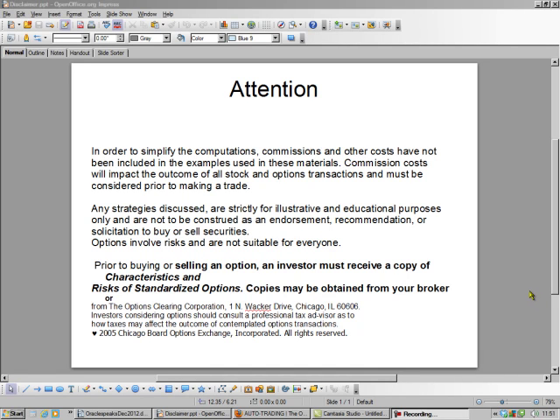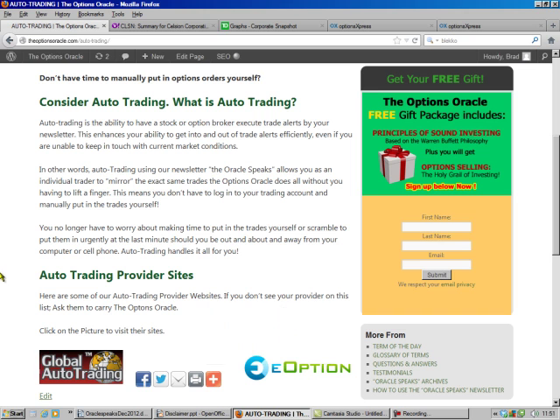Hello, this is Brad Lee, the Options Oracle, and today we're going to sell a put. We're going to make money without necessarily owning the stock.